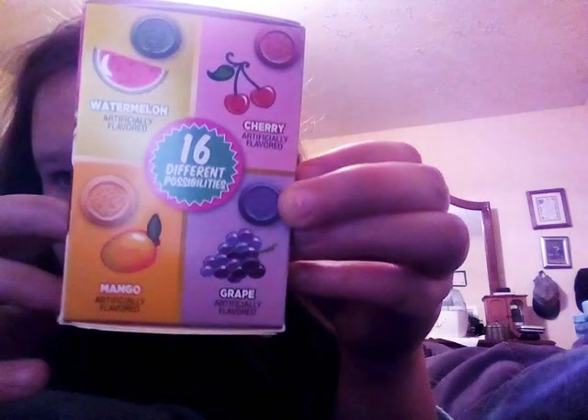Oh there's flavors. We can get cherry, watermelon, grape, or mango. I want mango.